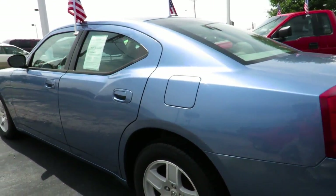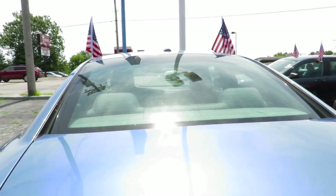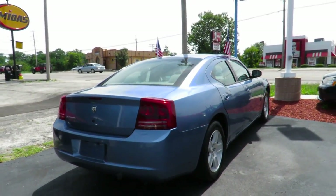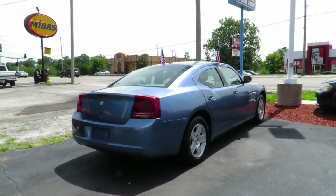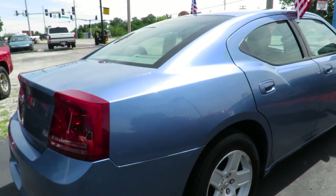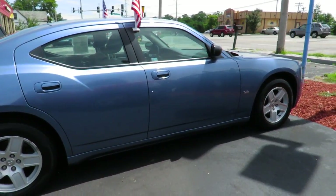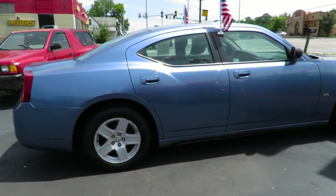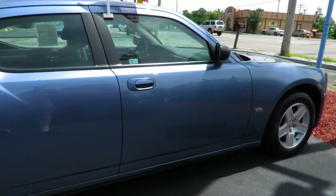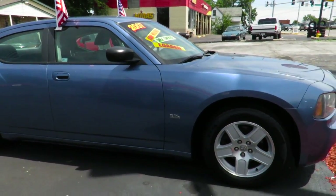This generation Charger was introduced in 2005 and ran all the way up until 2010 with various different trims, running from the high-powered SRT8 to what you see here, which actually did come with the 2.7 liter for a few years. This is the LX platform, which is technically the next generation after the Intrepid for Chrysler's big cars. The Intrepid, 300M, Concord, and LHS were all part of the LH designation. They changed it to rear-wheel drive for these cars, with an all-wheel drive option available starting in 2006.